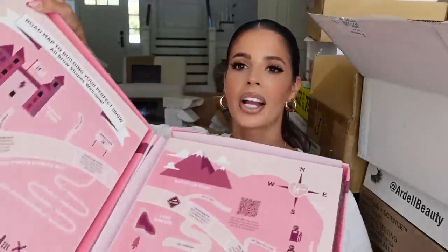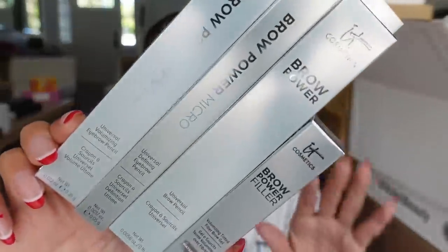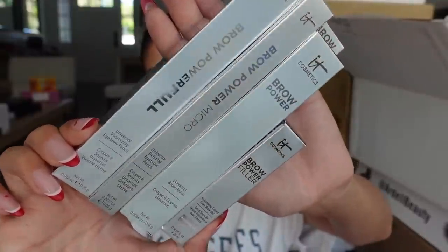IT Cosmetics is in the house with some cute packaging. This is an advent calendar. I just ripped the whole top off. It looks like this package is filled with their new brow products. Thank you guys for sending.